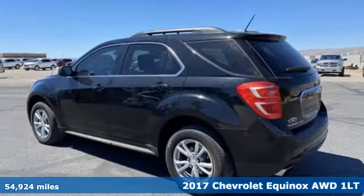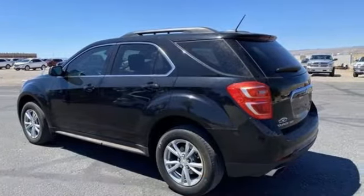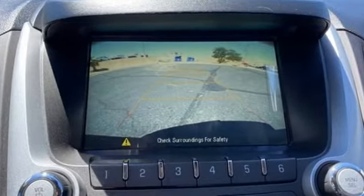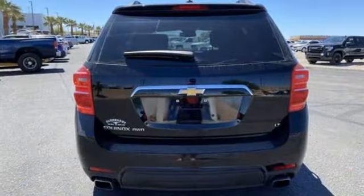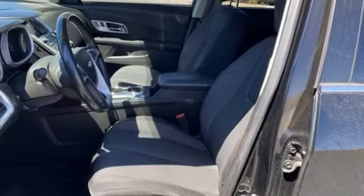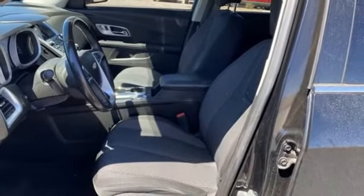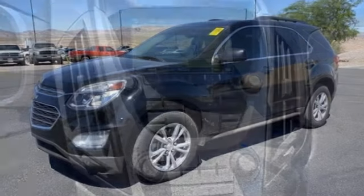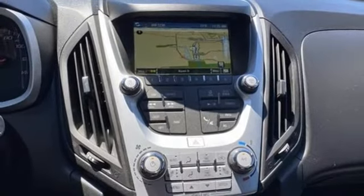This is a multitasker that doesn't compromise. Features include automatic transmission, manual tilting steering column, Bluetooth wireless audio streaming, rear parking sensors, manual telescoping steering column, OnStar 4G LTE Wi-Fi hotspot, voice activation, aluminum wheels, Bluetooth, and Ecotec engine.